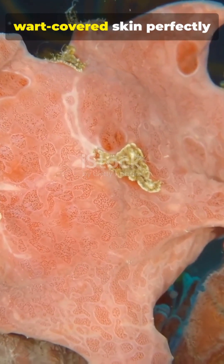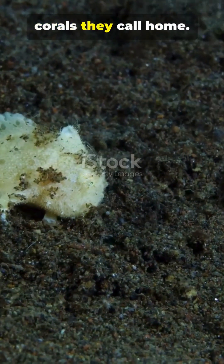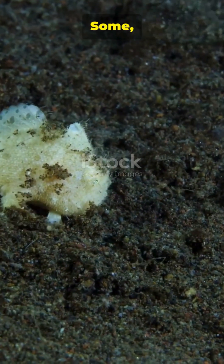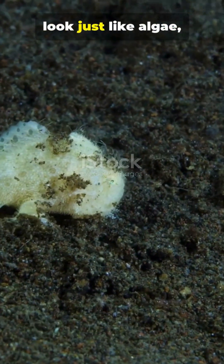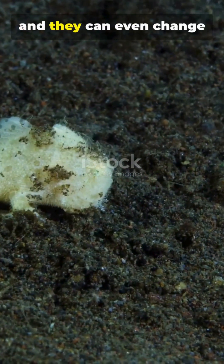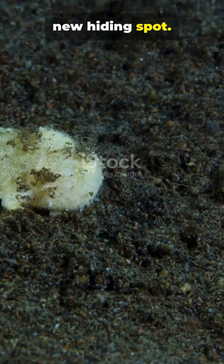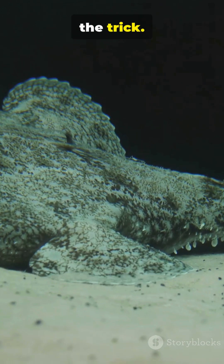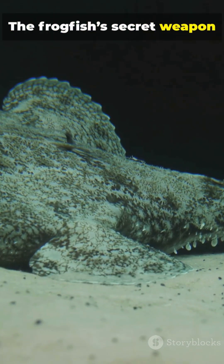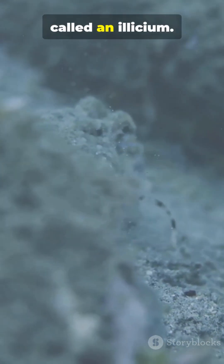Their lumpy, wart-covered skin perfectly imitates the sponges and corals they call home. Some, like the hairy frogfish, are covered in spines that look just like algae, and they can even change colour over weeks to match a new hiding spot. But camouflage is only half the trick. The frogfish's secret weapon is a modified dorsal spine on its snout, called an illicium.